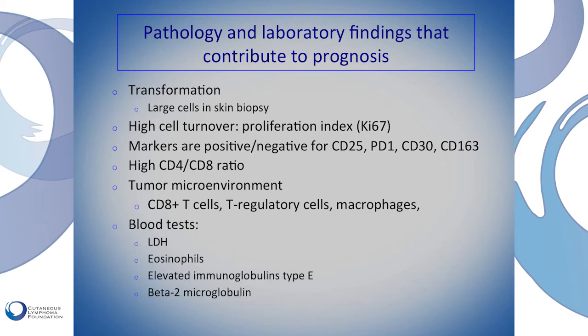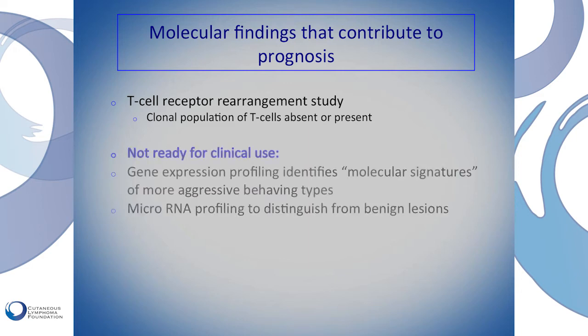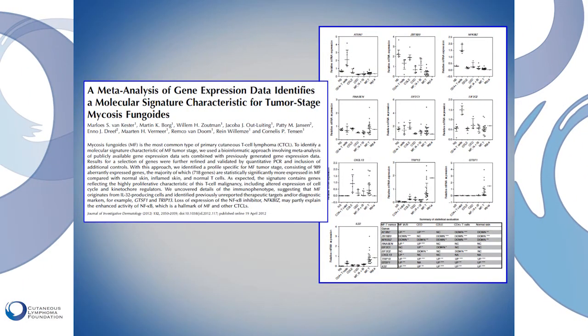LDH is a sensitive but non-specific blood marker. We also check blood eosinophils, immunoglobulins, and beta-2-microglobulin. For molecular tests, the T-cell rearrangement study is the only one done on a daily basis. Other tests — like gene expression profiling and microRNA analysis — are still investigational and not yet established as routine adjunctive tests for diagnosis. However, they are very important, and hopefully in the future gene expression profiling will provide a reliable means to distinguish benign from malignant tissue, as a few studies have already shown unique signatures for certain types and stages of skin lymphomas.